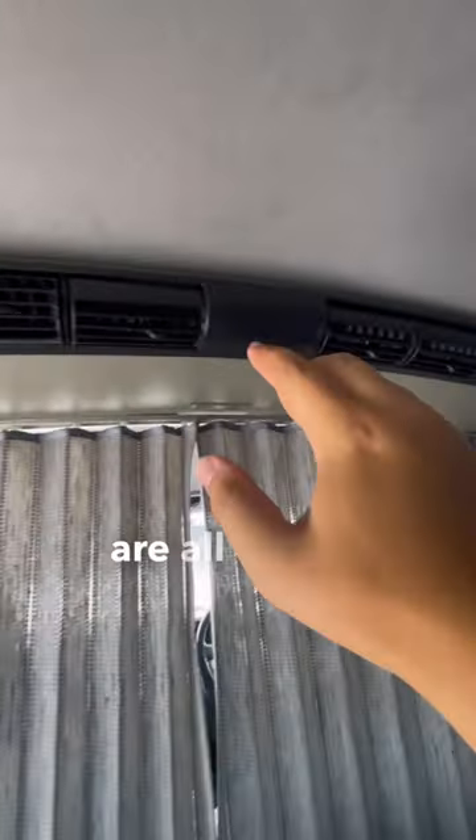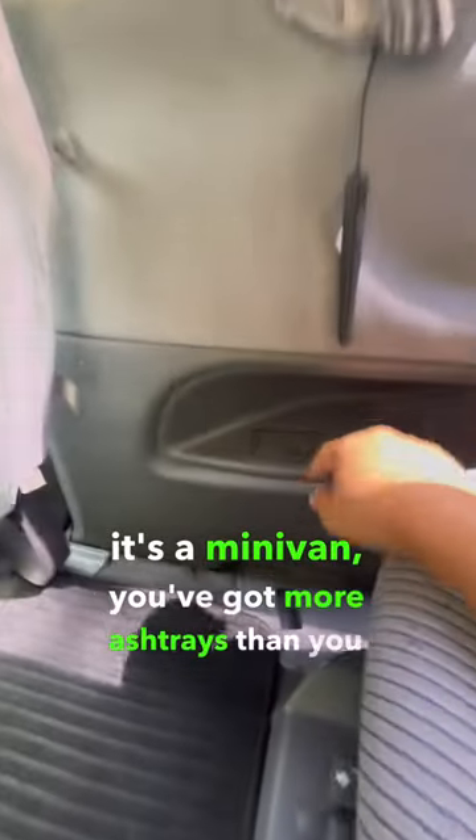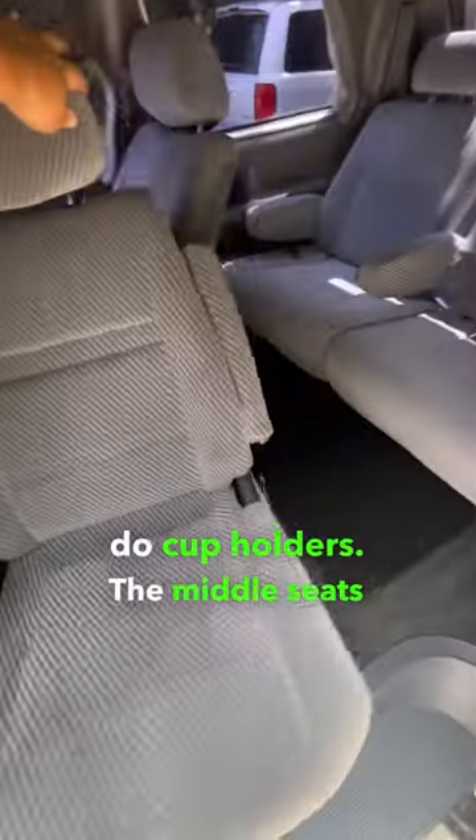The rear air vents are all on this massive center controller. And even though it's a minivan, you've got more ashtrays than you do cupholders. The middle seats also swivel around 180 degrees.